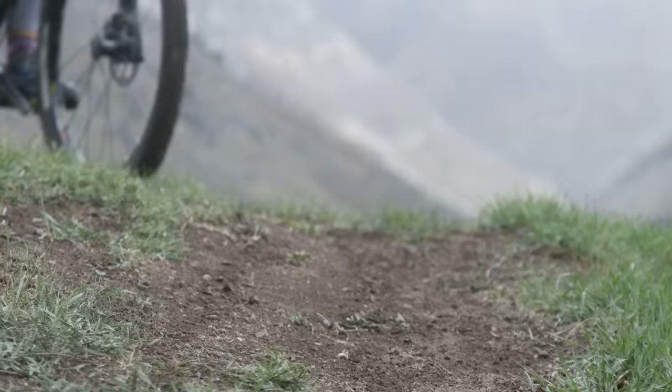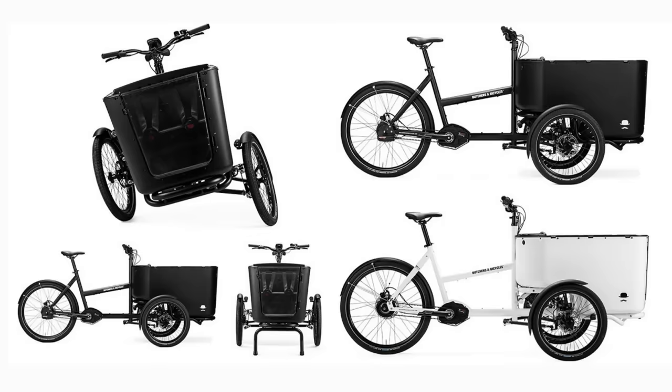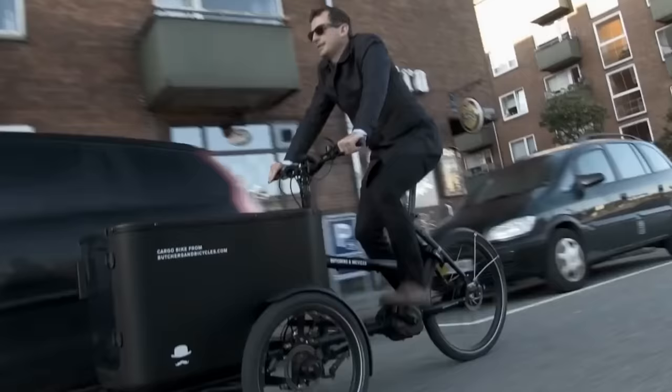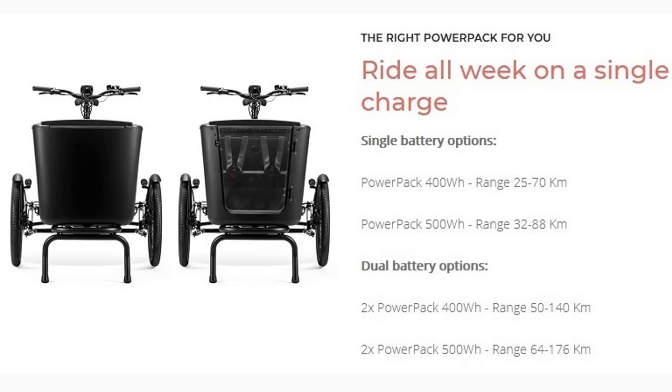Number 7. This unusually named company's e-bike is a three-wheeled cargo bike designed to carry youngsters in style. Butcher and Bicycles is a Danish company producing this well-appointed family cargo bike. It is a trike, but unlike most, it tilts into corners to make riding safer and more like a two-wheeler. The MK1e features a mid-drive Bosch performance drive system and can extend its range by adding an additional battery.